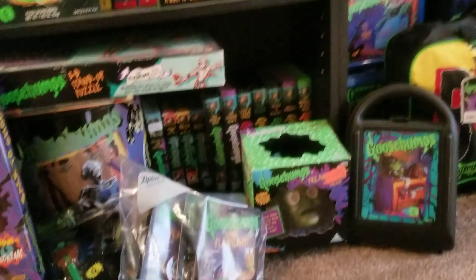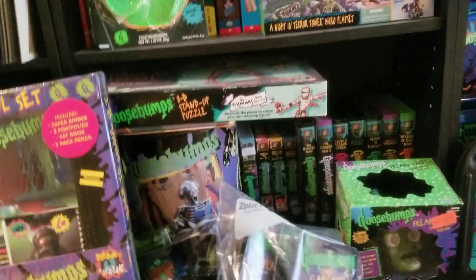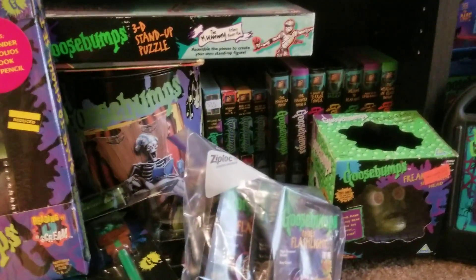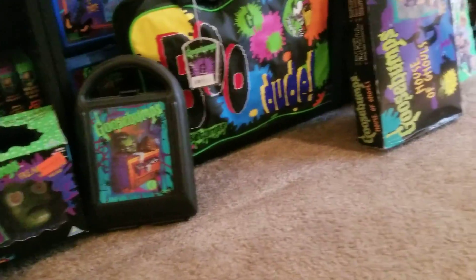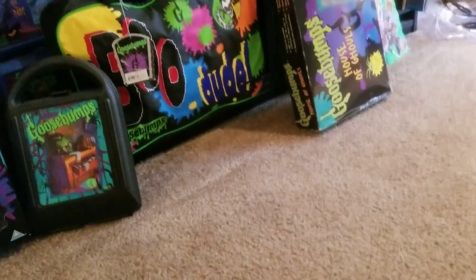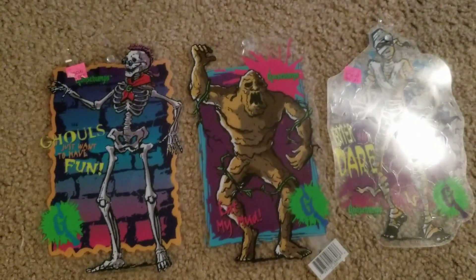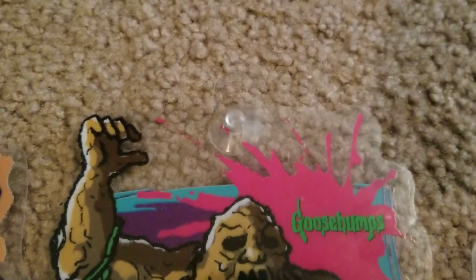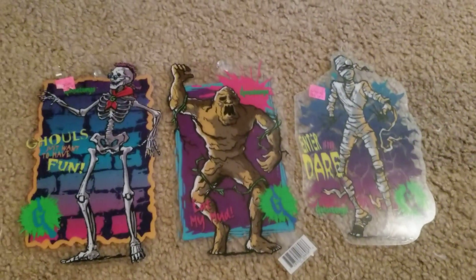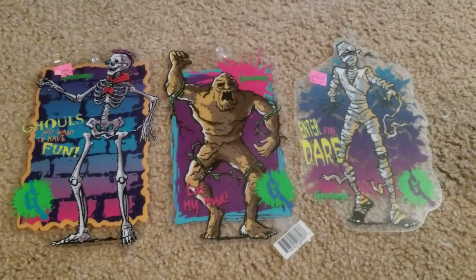I got some really awesome stuff here that I'm going to show you. I'm not going to go in any type of order, but it's all really awesome. Let's start off with the first set of items. I'm just going to lay them down here on the floor so you can check them out. I got these online for a great deal. They are actually window stickies — usually for cars and car windows, but you can put them up pretty much anywhere because they have little suction cups on the back. You have the mummy, the you-can't-scare-me monster, and, of course, curly. Really cool. You don't really come across these too much, so they're really rare.